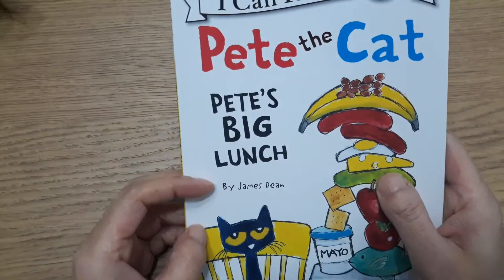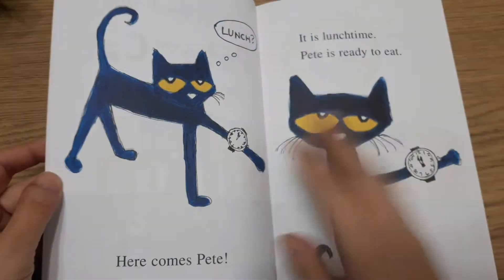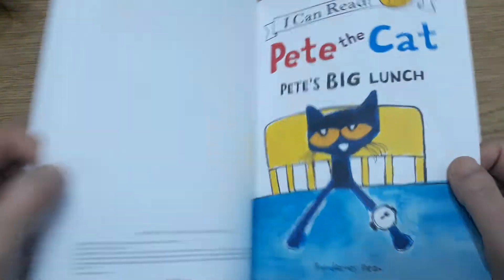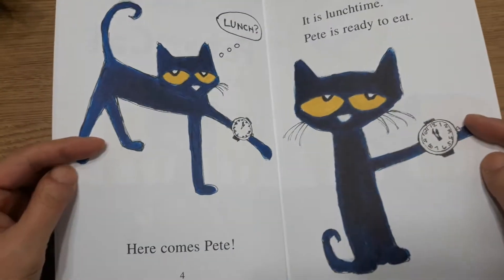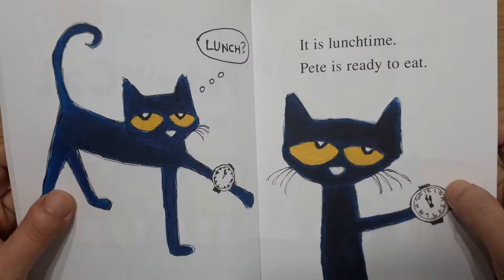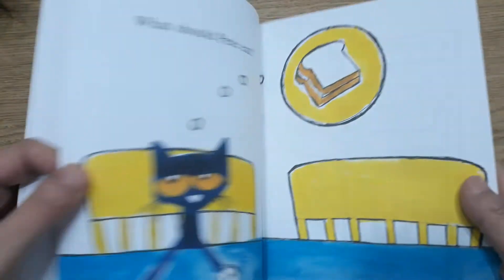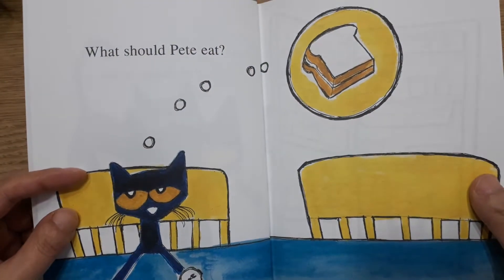Pete the Cat: Pete's Big Lunch. Here comes Pete. It is lunchtime. Pete is ready to eat. What should Pete eat?